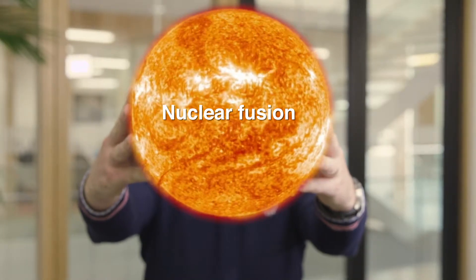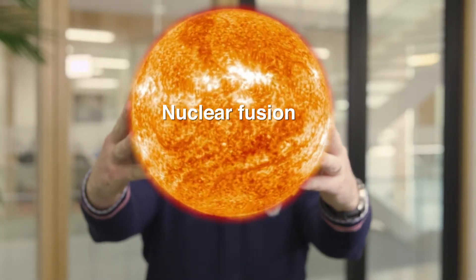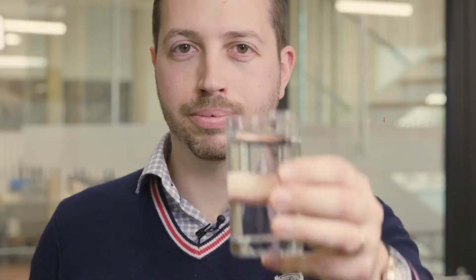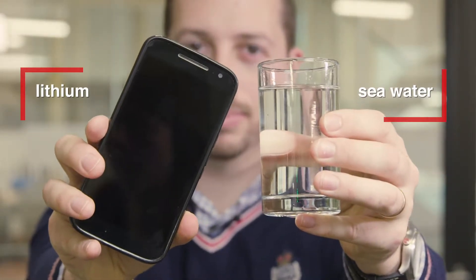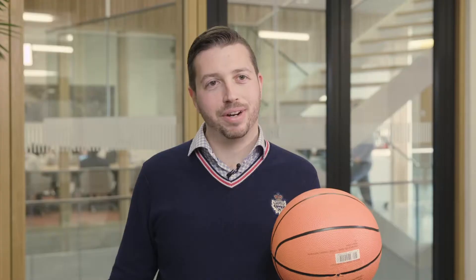This form of energy is called nuclear fusion and it's the same type of reaction that happens in the core of the Sun. The fuel for this you can extract from seawater and from lithium, like the batteries in your mobile phone. Those are abundant, and there is enough fuel around for millions of years of CO2-free energy production.